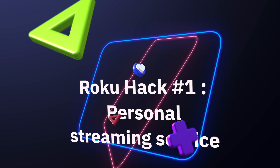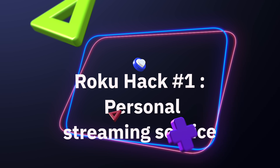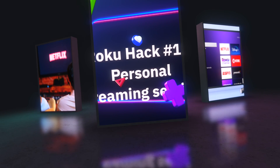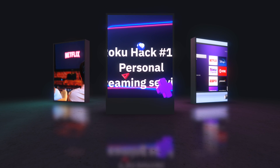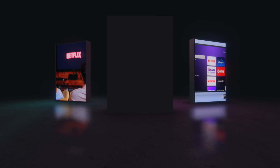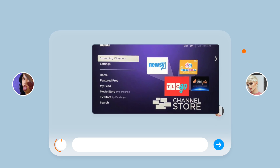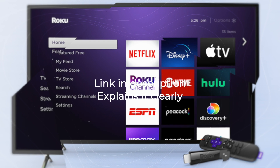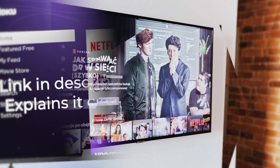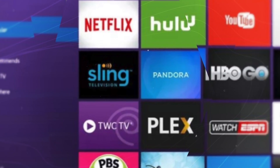Roku hack number one: personal streaming service. A personal streaming service is hands down the best way to jailbreak a Roku — my audience is shocked when they hear me say it's better than Kodi on Roku. A personal streaming service will beat Kodi out every time. Kodi is very useful, but many aren't aware that a personal streaming service is available to Roku users through an app you already have on Roku. This provides just as many benefits as Kodi, if not more, while making it much easier to install. The link in the description explains this app in further detail.